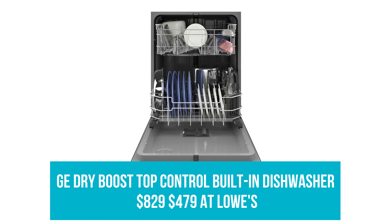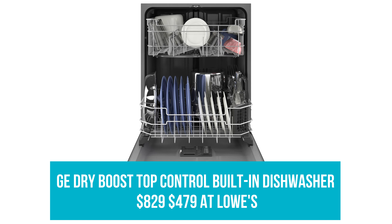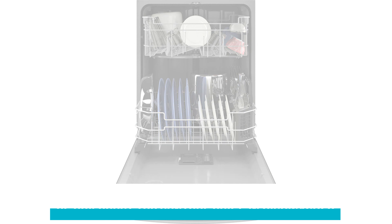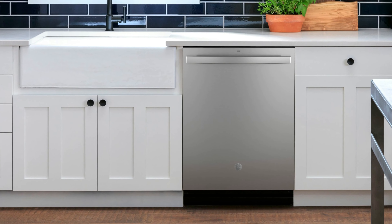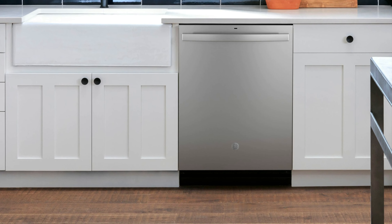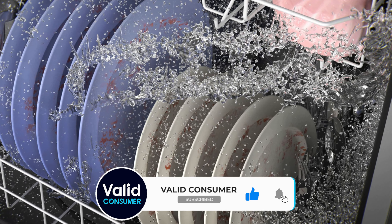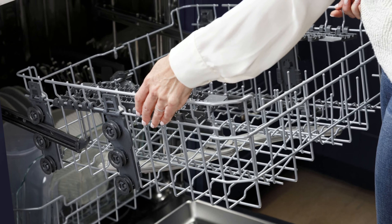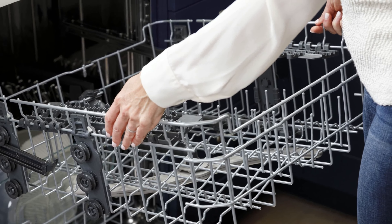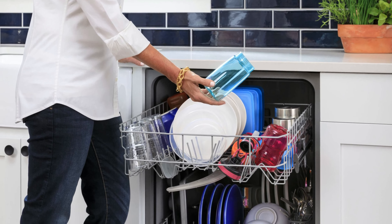GE Dry Boost Top Control Built-In Dishwasher: Was $829, now $479 at Lowe's. Skip the manual dishwashing and treat yourself to this GE dishwasher that saves you time and energy. It's got a third rack for even more space-saving and handy bottle jets to really deep-clean every nook and cranny. Dry Boost technology helps prevent mildew and streak build-up for dishes that are sparkling clean and safer for your family.